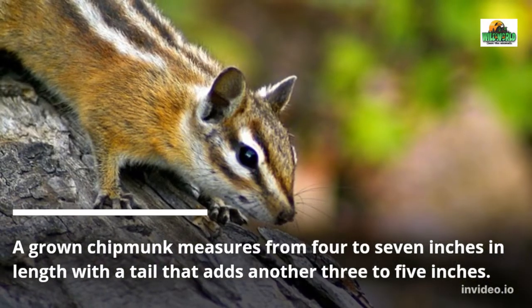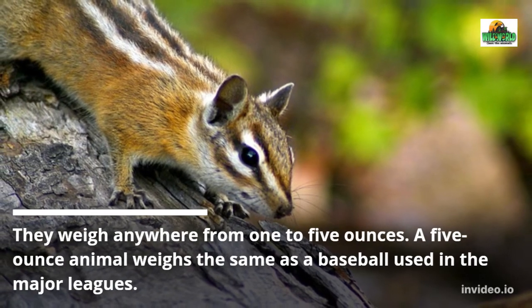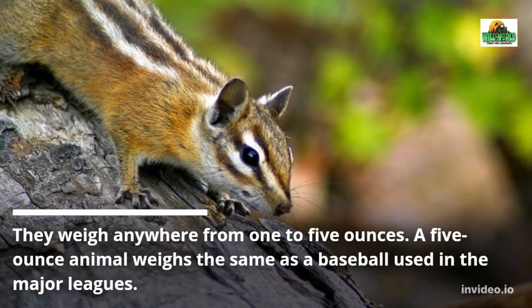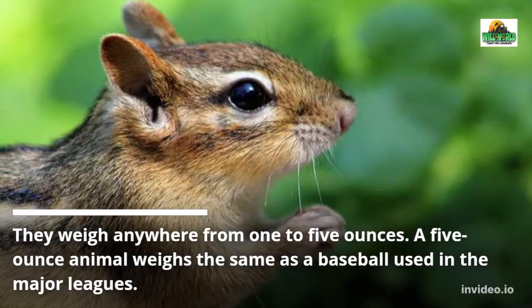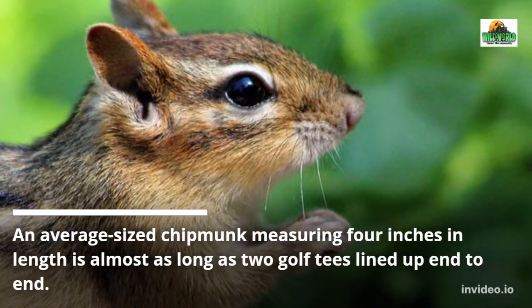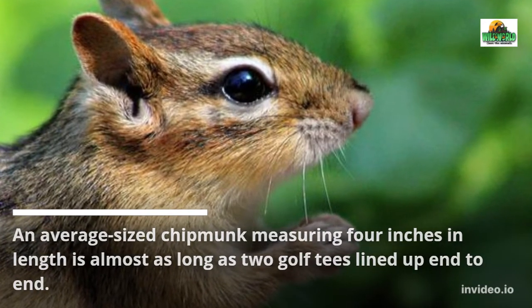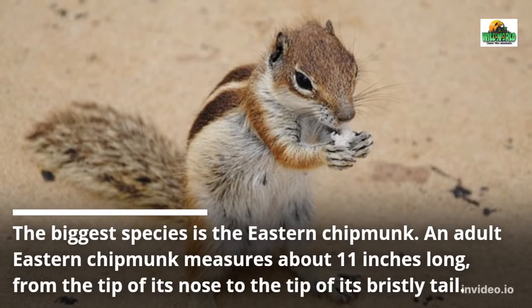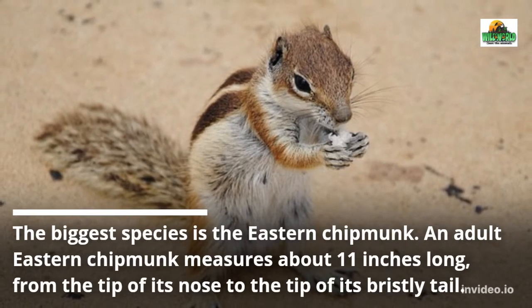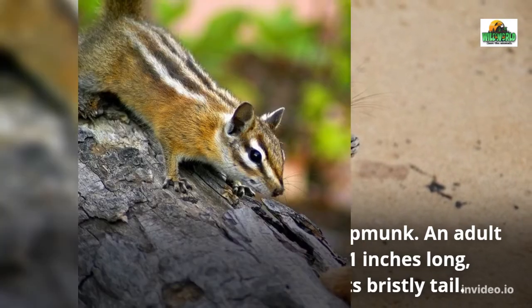A grown chipmunk measures from four to seven inches in length, with a tail that adds another three to five inches. They weigh anywhere from one to five ounces — a five-ounce animal weighs the same as a baseball used in the major leagues. An average sized chipmunk measuring four inches is almost as long as two golf tees lined up end to end. The biggest species is the eastern chipmunk, which measures about 11 inches long from the tip of its nose to the tip of its bristly tail.